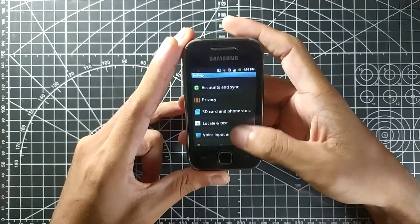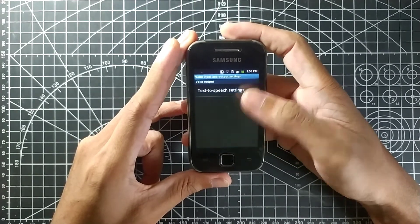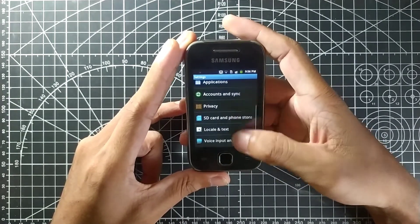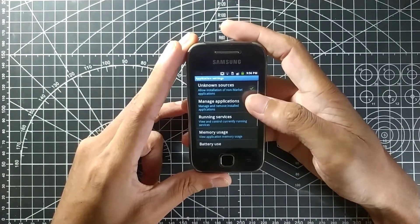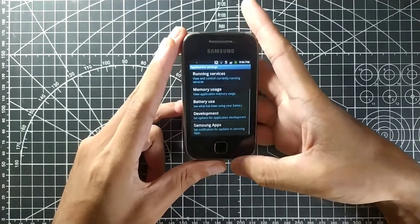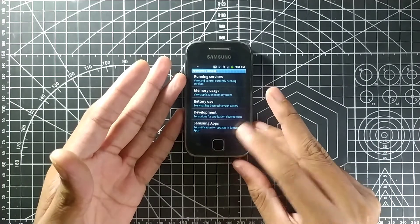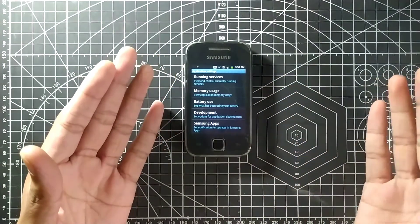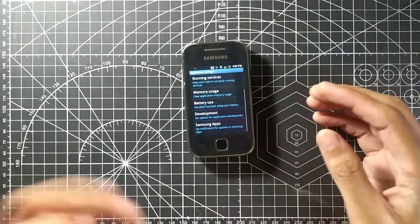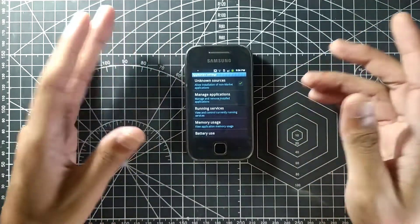Previously, the developer mode option was somewhere in the settings — inside Applications or somewhere else. Also, you can't really install many apps because the internal storage is too low. You can put in an SD card, but the problem is not all apps can be moved to external storage, so it becomes very sluggish.